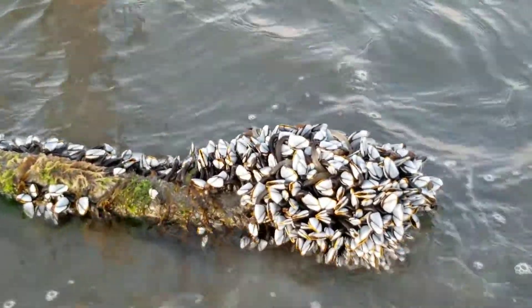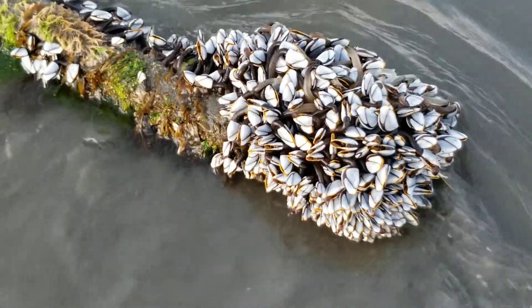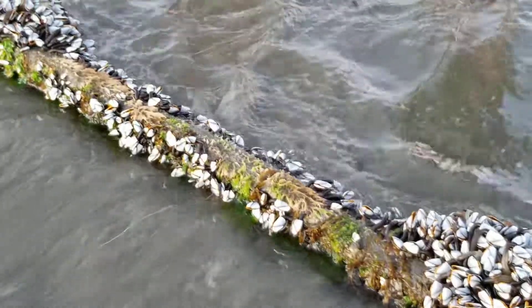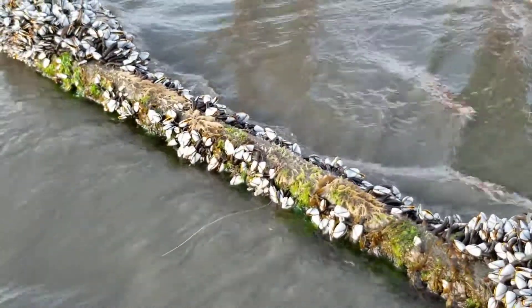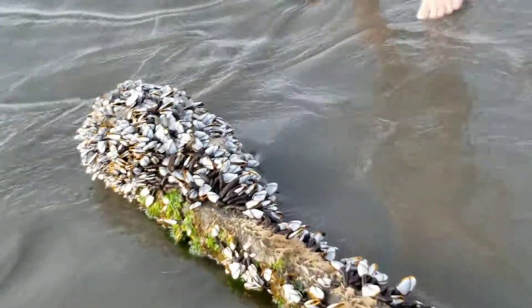They're used to this — this happens to them every day. You can stand behind it. Shep, move, it's gonna run over your foot. Look, I'm moving backwards. All right, we might get one more high tide here.